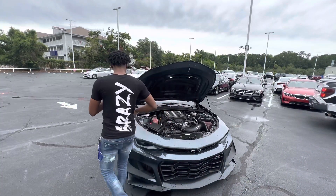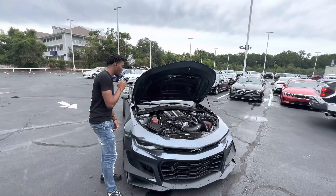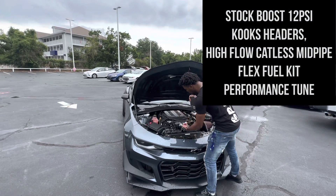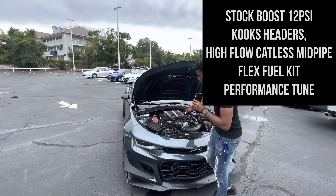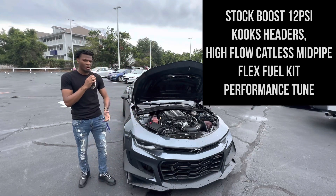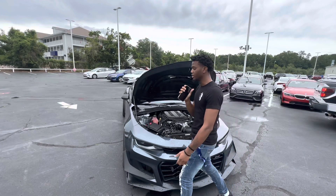We're going straight to the hood because when I first heard this car crank up, I had to see what was under there. Looking at it right now, we got an aftermarket intake. My man has an E85 tune, a smaller pulley on the supercharger, cams, injectors, and catless mid-pipes — all types of good stuff done to this car.